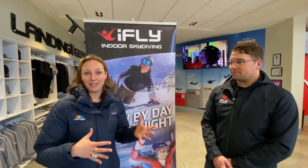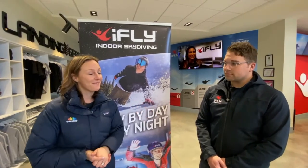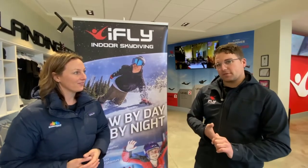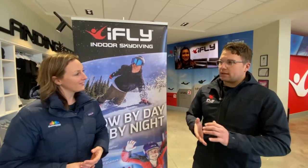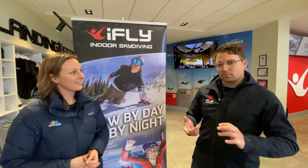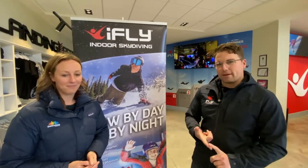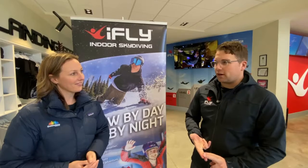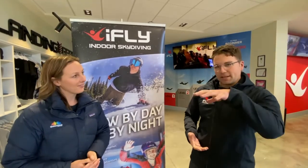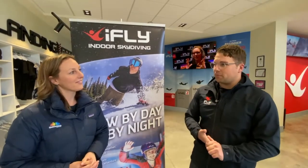Joined by Jason, the Sales and Marketing Manager for iFlight Indoor Skydiving. iFlight is a vertical wind tunnel that simulates the free-fall aspect of skydiving, generating up to 265 km/h of wind speed. It's safe and fun for all ages and is the only place in New Zealand where you can experience the solo free-fall aspect of skydiving without jumping from a plane.